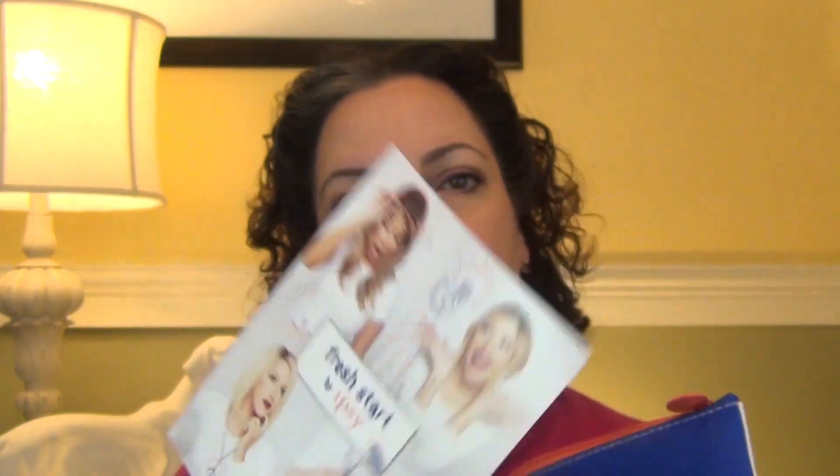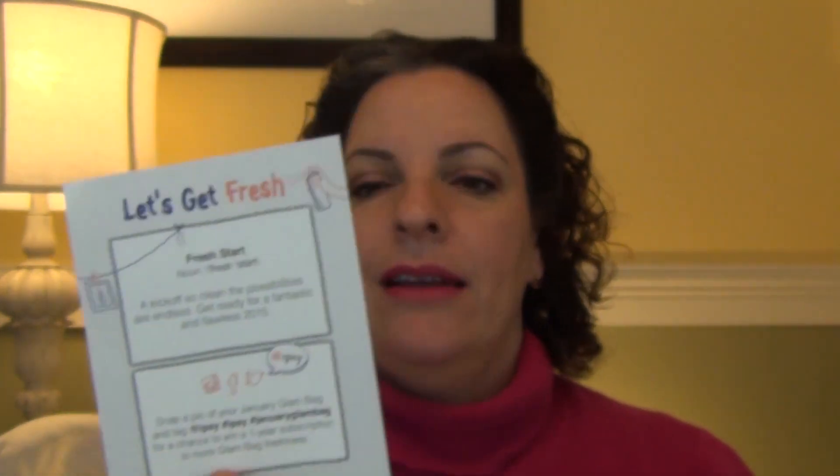The theme this month is "Fresh" — I like their little card. But again, I say it almost every time: I really wish they would tell you a little bit about the item and the prices on the back of the card. Eco Emi does that, and I like that about Eco Emi.